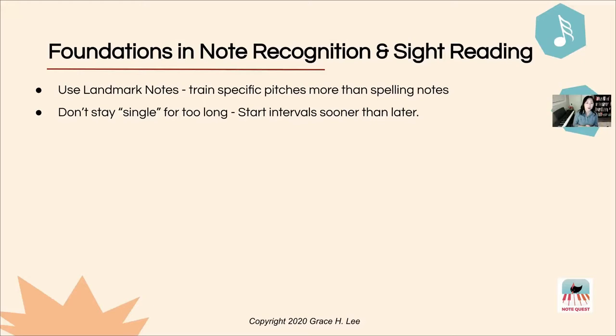I would ask that you start intervals sooner than later. When students are able to recognize the relationship between pitches early on, they start reading intervallically instead of thinking singularly. Similarly, a preschooler who learns alphabet letters and their sounds doesn't yet know how to read — they have to learn phonetic relationships, combining letters into words and groups of words. Music reading is much the same way, and staying on single notes too long may actually delay note reading fluency.